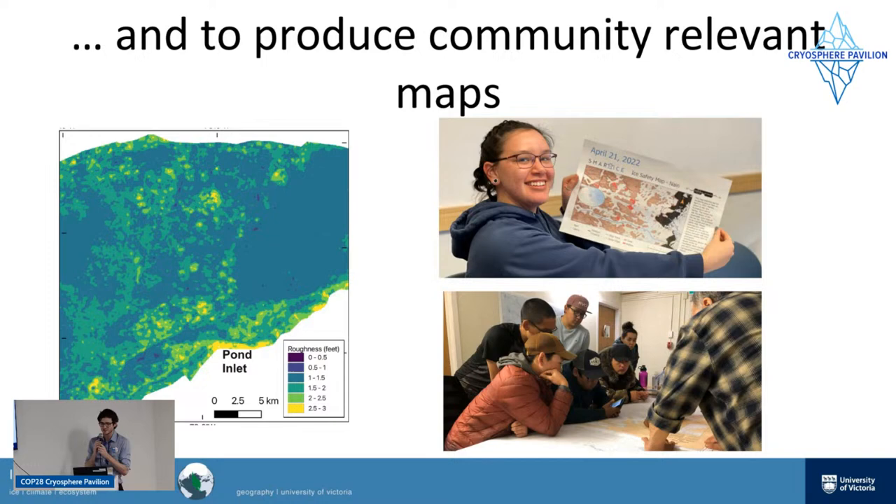One of the things we're working to do — as well as analyze the geophysics — is to produce community-relevant roughness maps. For people in Arctic communities such as Pond Inlet in the north of Baffin Island, people going out on the ice will be able to print out a roughness map, identify which route is efficient, fast, and safe — where they're not likely to damage their snowmobiles or get hurt. We're working with people in that community — one of the PIs on our project is from that community — to really know what is useful and what they want from these roughness maps.